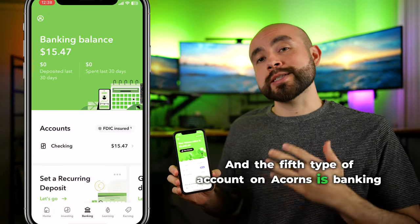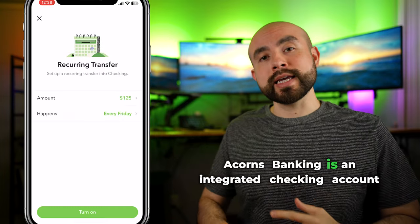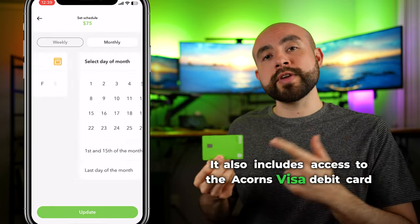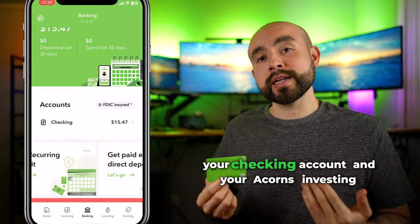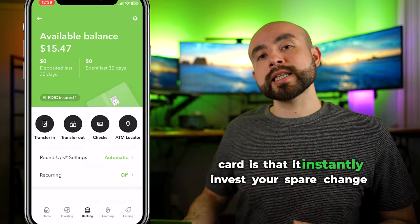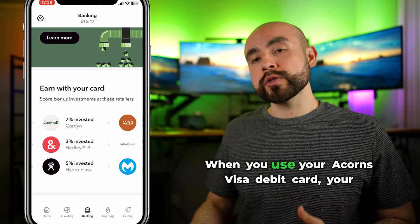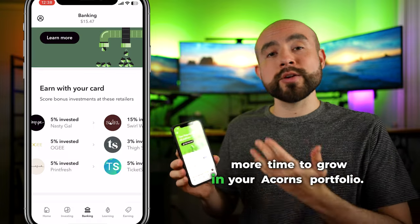Acorns also brings mobile banking to the app with their mobile banking checking account. Acorns Banking is an integrated checking account with no hidden fees, no overdraft fees, and no minimum balance fee requirements. It includes access to the Acorns Visa debit card where you can earn cashback from local retailers and easily transfer funds between your checking account and your Acorns investing account. When you use your Acorns Visa debit card, your spare change instantly gets invested with real-time roundups — no more waiting for roundups to hit $5 before they transfer.